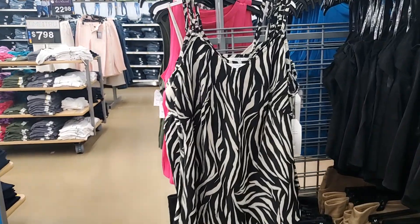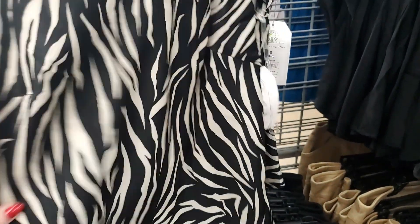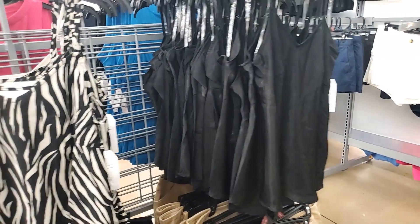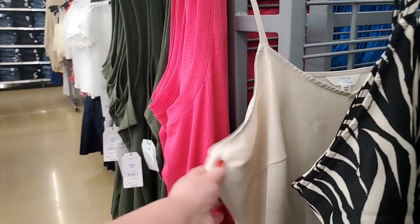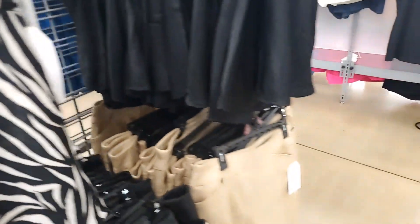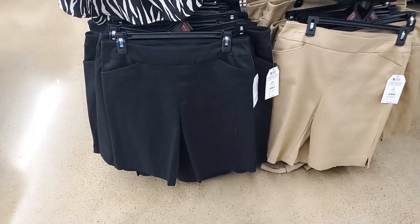I may have shown this one before — it's Time and True — but it's so cute I'm going to show it anyway. That is $7.98 — oh, that's really good! Super cute. Also in black and then a beige-champagne. More shorts like we just looked at — those are $14.98, in black and beige.